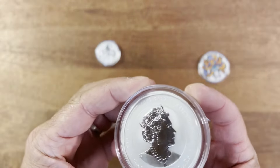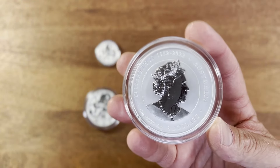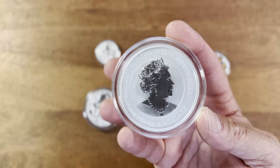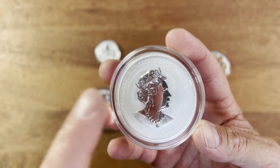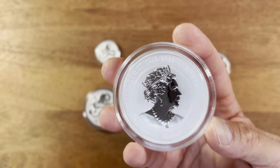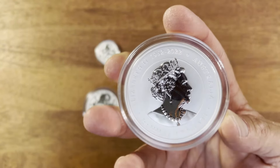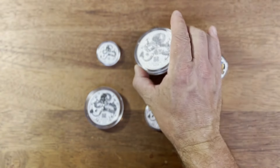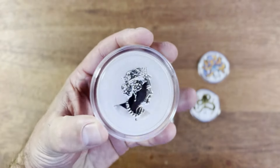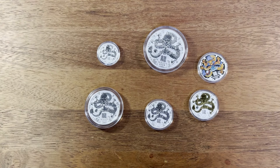On the obverse we've still got the memorial Queen's effigy. This coin came out around January 17th, yet we already have the memorial design — the same week the King's first effigy came out with the proof kangaroo. Interestingly, they're still going to be using the Queen's memorial effigy right up until May on their 2024 coins. Probably because a lot of people aren't big fans of the King's effigy yet, and they know the Queen on the back is likely going to be a better seller.